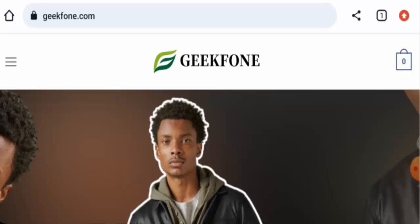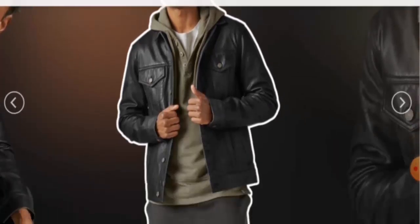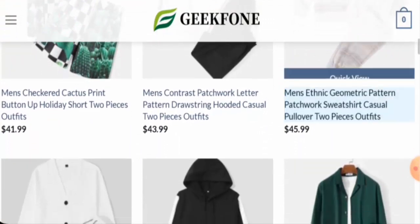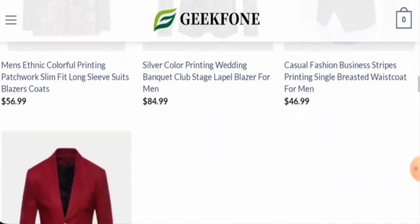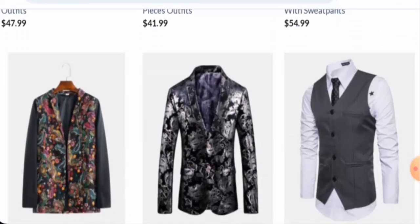First, we'll talk about the website type and the products they offer. This is an online store which offers clothes — they offer different kinds of clothes such as hoodies, sweatpants, two-piece outfits, and men's blazers. So this website mainly offers men's clothes.